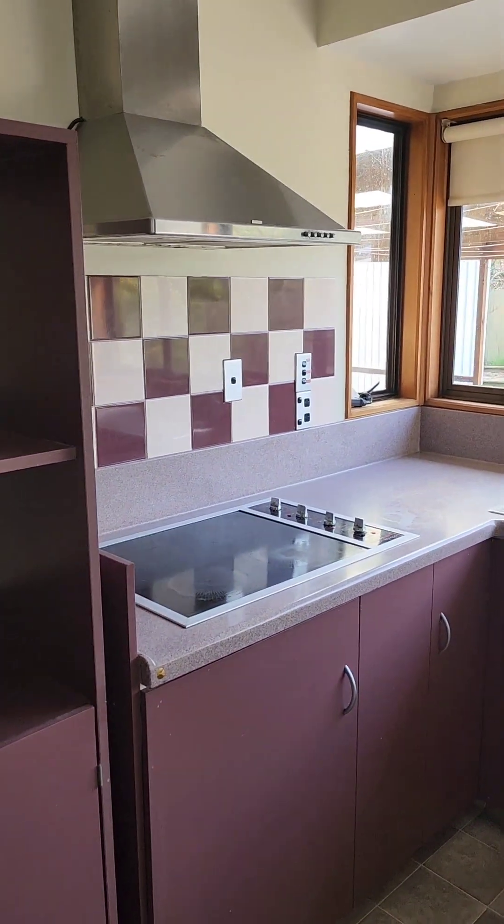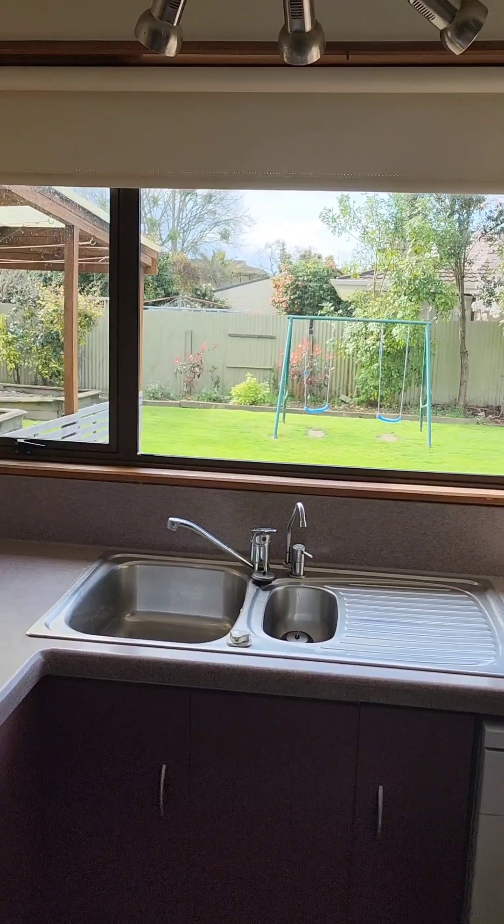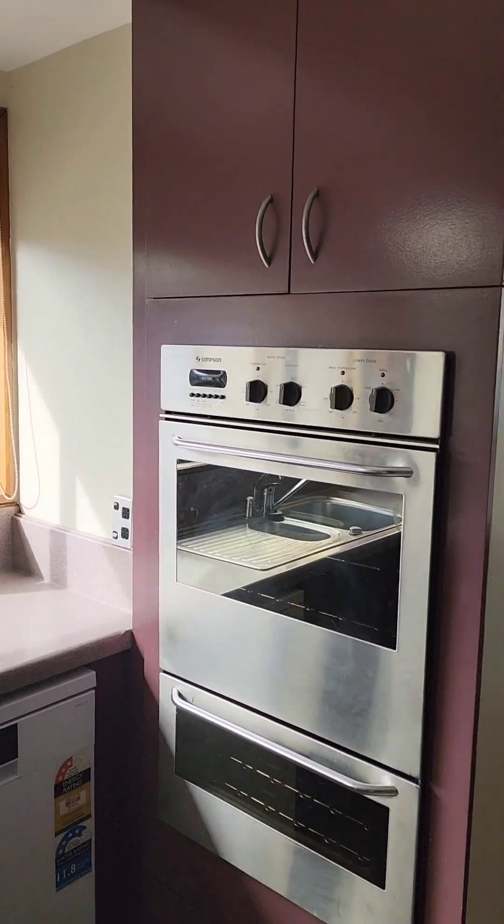There are a few cabinets, a stove, and the wall oven.